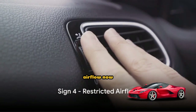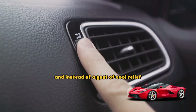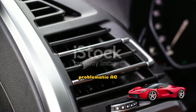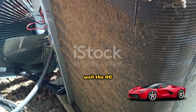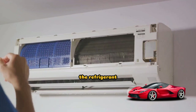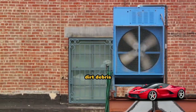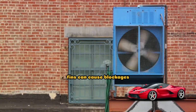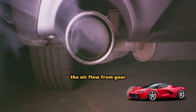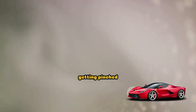The fourth sign is restricted airflow. This is a sneaky one. Imagine a summer day — you turn on the car's air conditioning and instead of a gust of cool relief, you're met with a sluggish trickle. That's what restricted airflow feels like, and it's a telltale sign of a problematic AC condenser. The AC condenser is responsible for dissipating heat carried by the refrigerant, but when it's blocked or damaged, it can't perform this job effectively. The result is restricted airflow. Dirt, debris, or even damage to the condenser's fins can cause blockages. You might not notice this at first if the blockage is minor, but as the issue worsens, the airflow from your vents will gradually decrease — it's like trying to blow air through a straw that's slowly getting pinched.